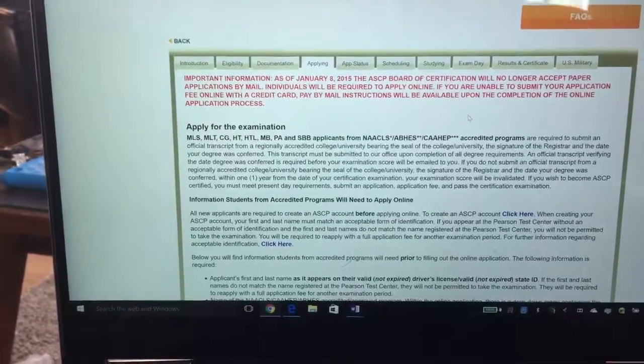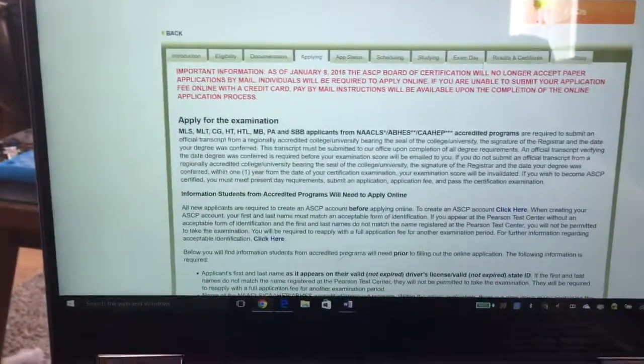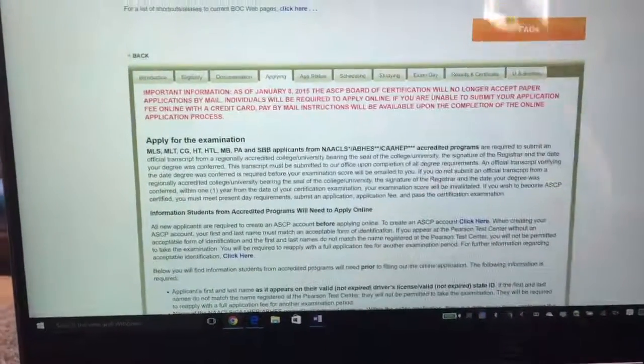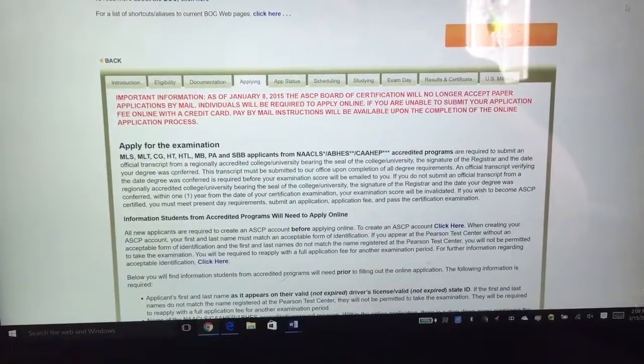You do want to make sure that when you send all of this in together, you get a copy of your official transcript as well.